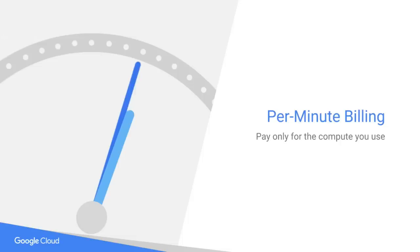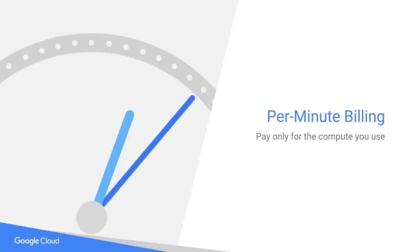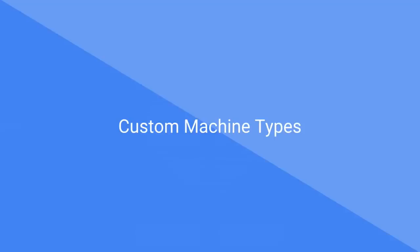Per-minute billing. On GCP, you only pay for what you use. For example, if you're using a VM for only 11 minutes, you're going to pay for 11 minutes, not 60 minutes. This is a big differentiator from other cloud providers. If you're using the virtual machine for between 12 and 25 minutes, your average savings is up to 38%.